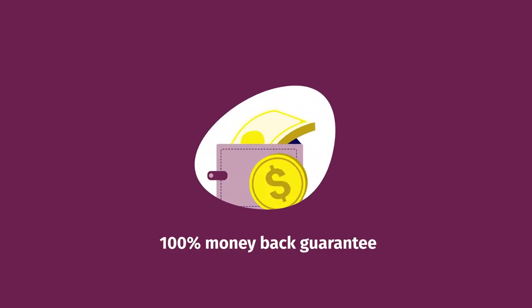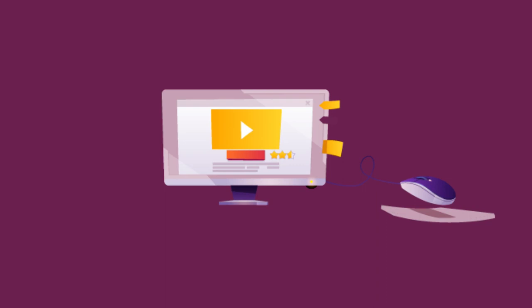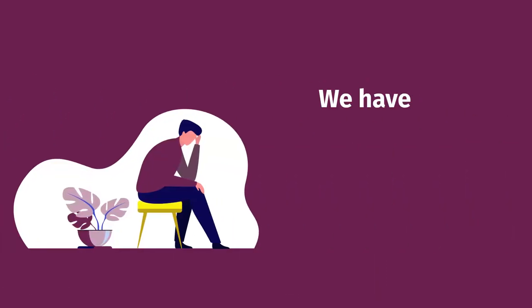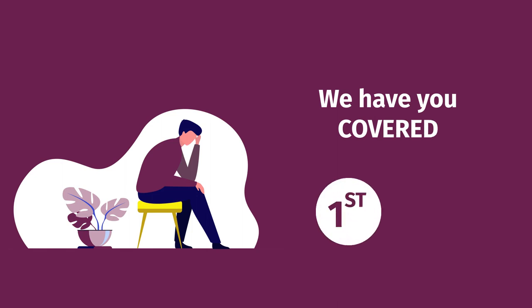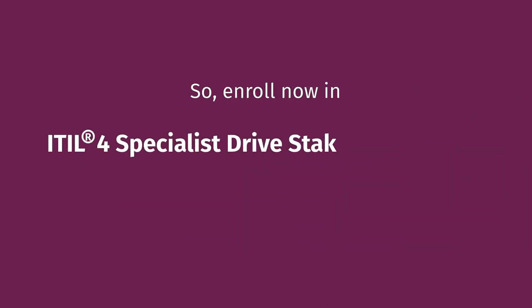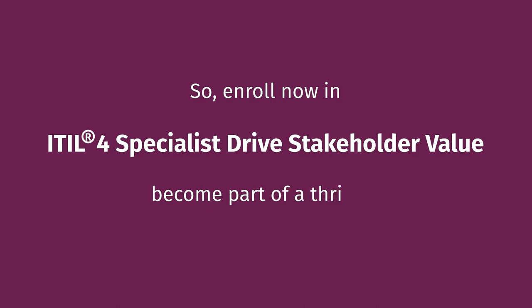Need more incentives to enroll? We offer a 100% money-back guarantee. Our instructor-led courses also come with lifetime revision, for free. And if you're worried about the exam, we have you covered — if you don't make it the first time, you can retake the exam absolutely free. So enroll now in ITIL-4 Specialist Drive Stakeholder Value and become part of a thriving learner community.